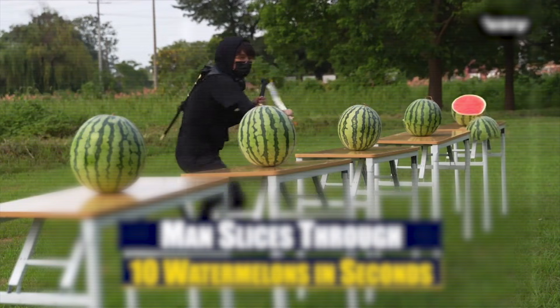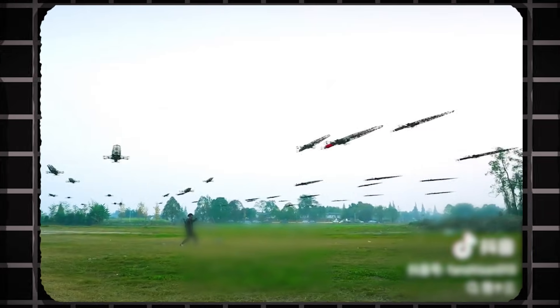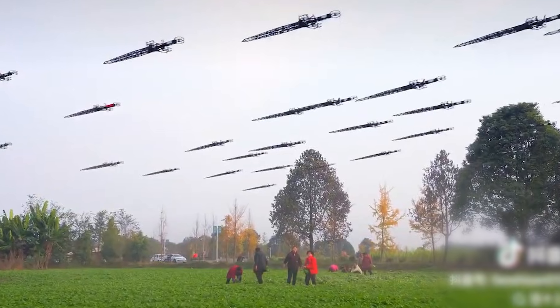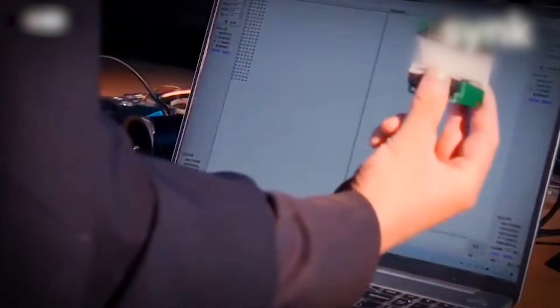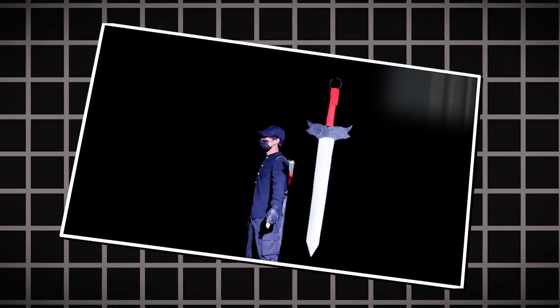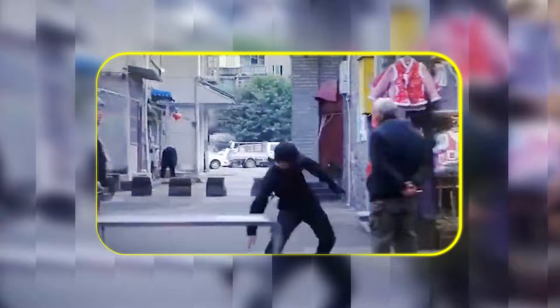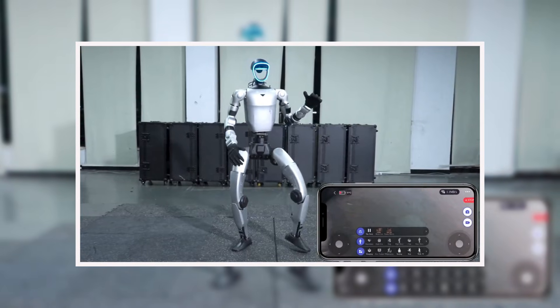He also holds a record for slicing through 10 watermelons the fastest, and his ambition has grown with his project. His new goal, as stated in the video caption, is to command a swarm of 10,000 swords as one. It's a mind-bending fusion of ancient weapon iconography brought to life with modern, accessible drone technology — a wildly creative and viral engine of innovation that thrives alongside the industrial labs.